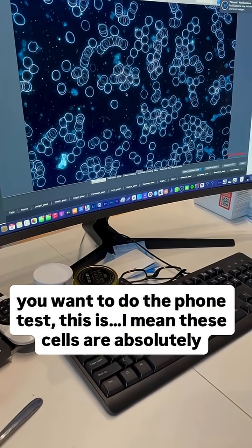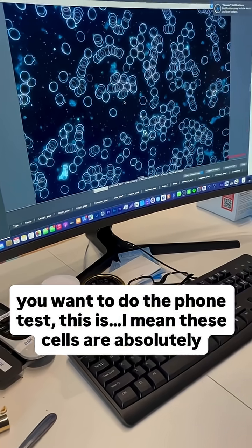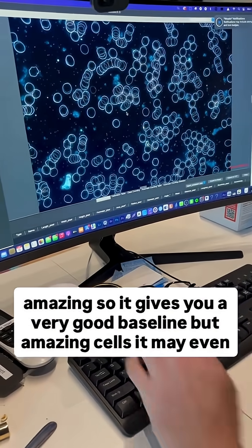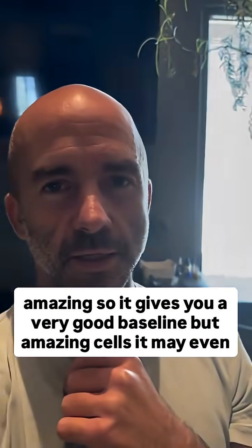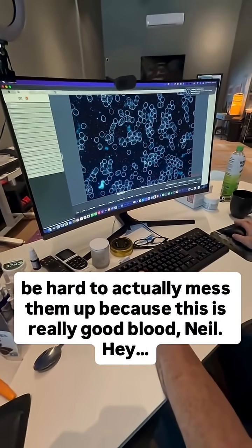So if you want to do the phone test, these cells are absolutely amazing. So it gives you a very good baseline — amazing cells. It may even be hard to actually mess them up because this is really good blood.